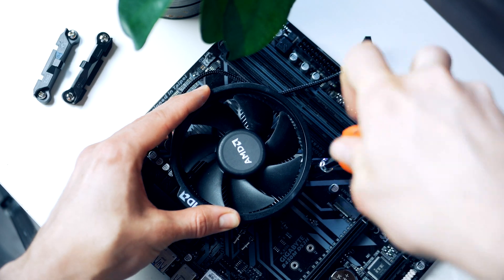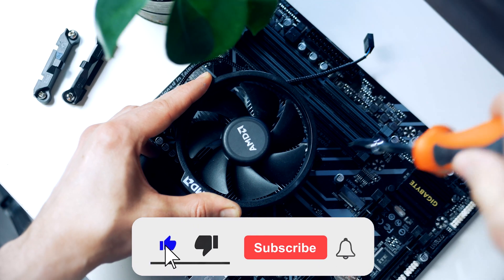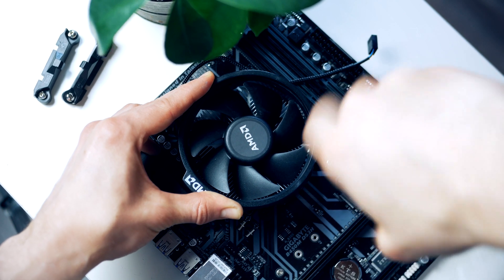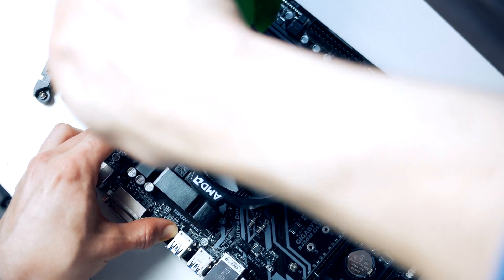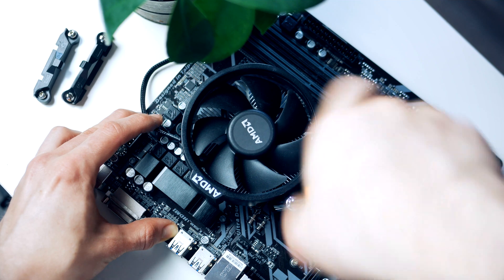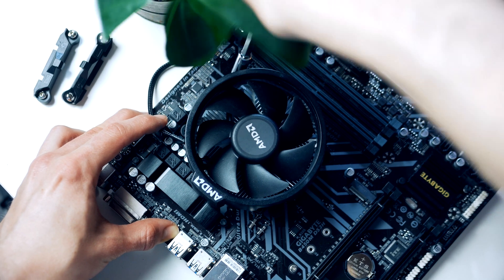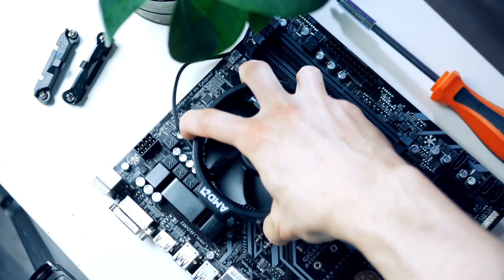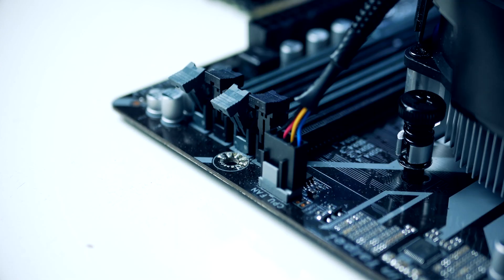If you're installing the cooler for the first time, there should be a thin layer of pre-applied thermal compound; otherwise you need to apply compound on the CPU first. Position the CPU cooler over the four spring screws, and using a Phillips screwdriver, turn each spring screw half a turn clockwise to ensure it makes contact with the backplate. Follow a diagonal pattern across the cooler, further tightening each screw with a full turn, until you feel resistance. Finally, connect the fan power cable to the CPU fan header on the motherboard.